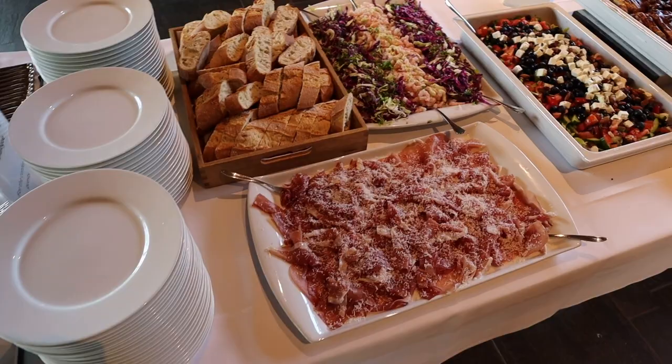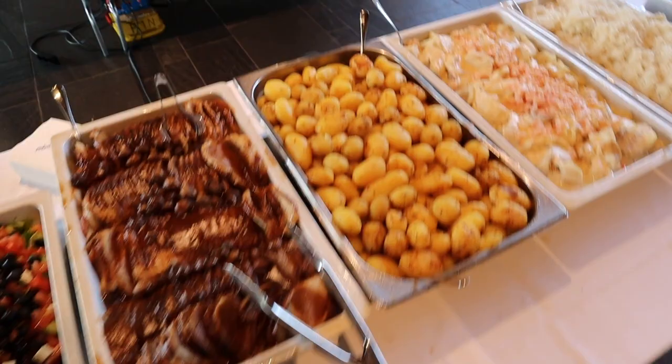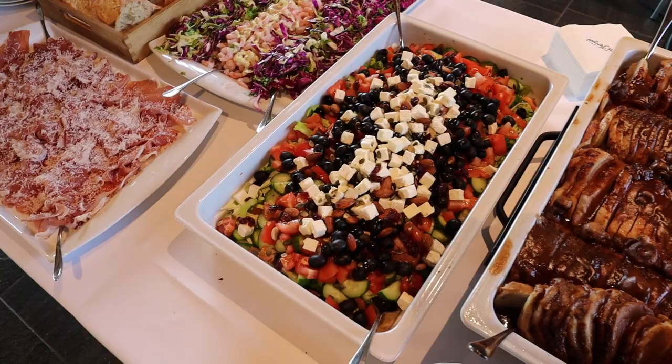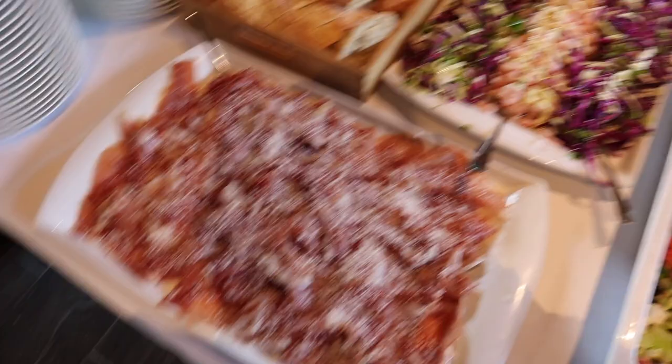This is the lovely buffet food that they offer here in the Nordic House — it looks magnificent. You have of course some fish, local fish, some meat option. There's a Greek salad — that's very funny! And then some ham and shrimps, and over here we have some wet cheese. It looks delicious. I'm so hungry, I'm gonna start right away.